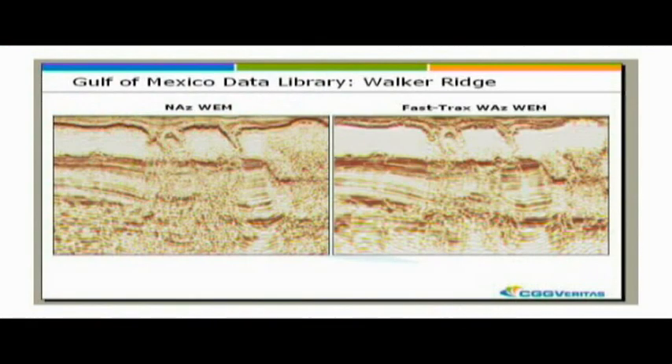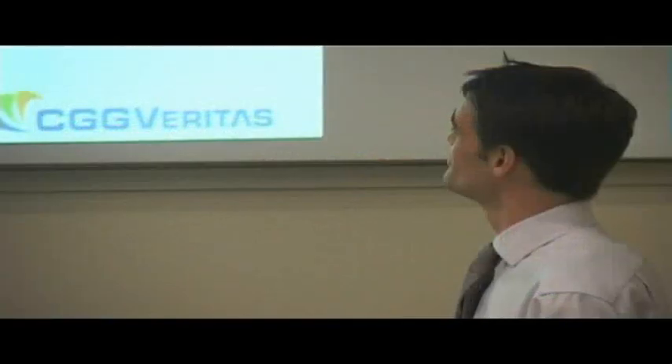The results we're getting from this kind of acquisition are these fantastic images. This is a traverse through the Jack and Julia discoveries on Walker Ridge, and in a way you struggle to discern anything with a Narrow Azimuth. The improved illumination and multiple attenuation with wide azimuth data - it's streets ahead.